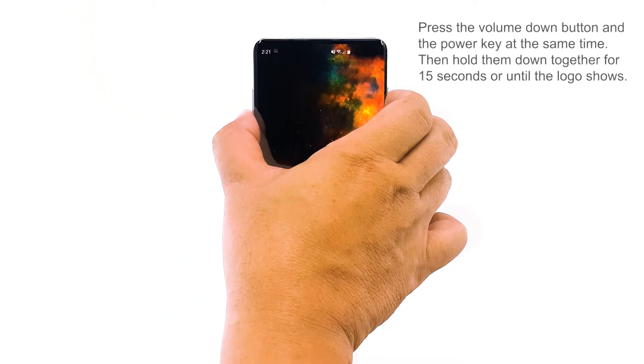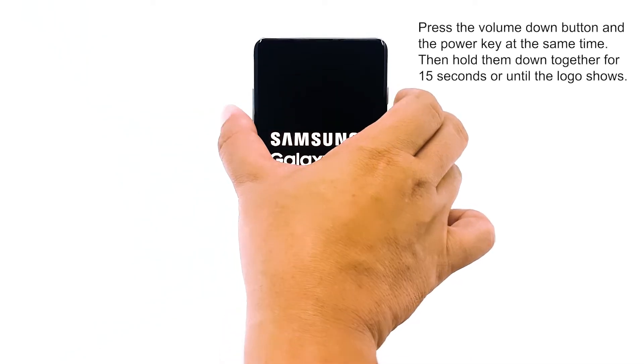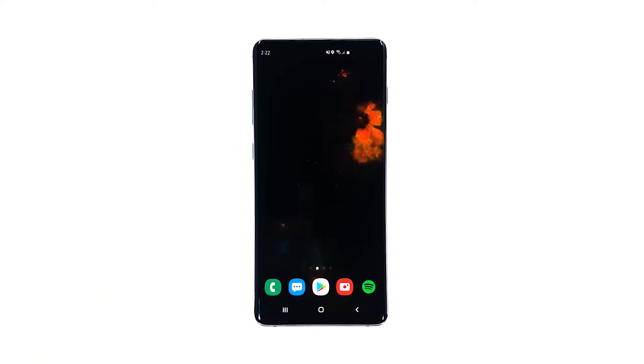To do this, press the volume down button and the power key at the same time, and hold them down together for 15 seconds or until the logo shows. Your phone will continue the boot process until it reaches the lock screen. Once it has successfully rebooted, try to see if the phone still runs slow or has poor performance.